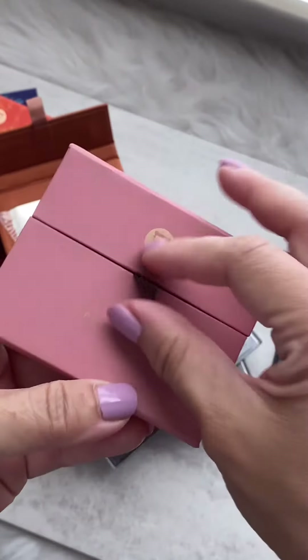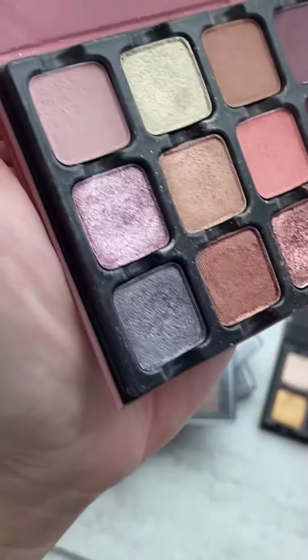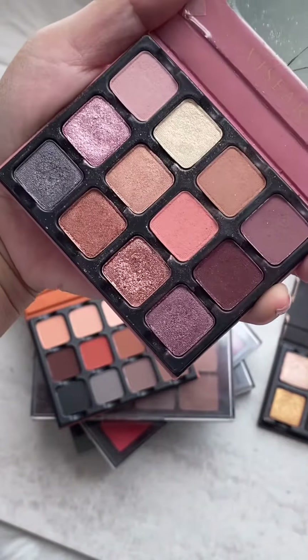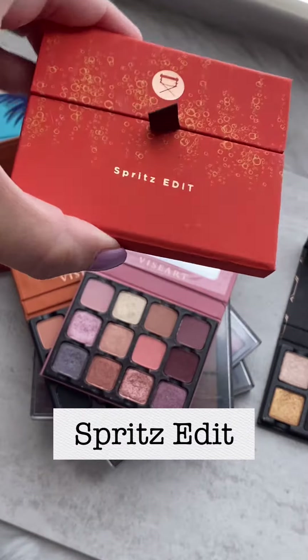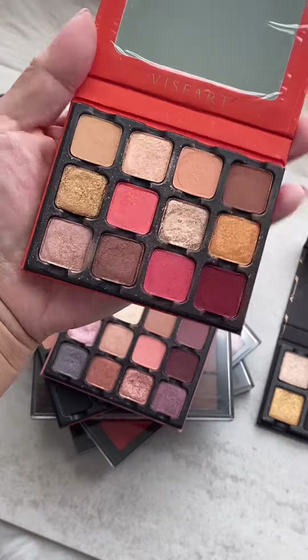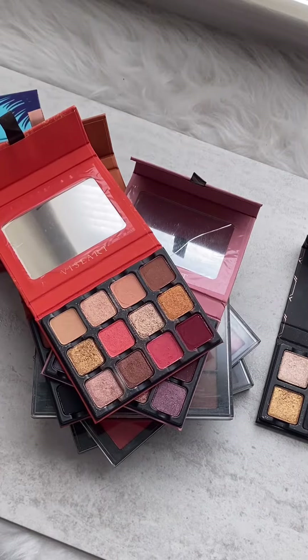My current favorite is the Paris Edit Palette — I use it tons. Such a great palette for all year round, full tone palette but so gorgeous. Spritz Edit is another great one — it's more warm tone and it's pretty. I love this palette.